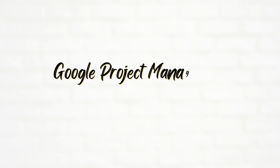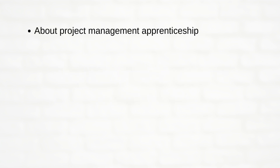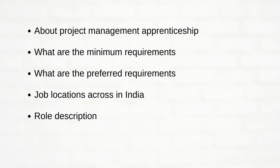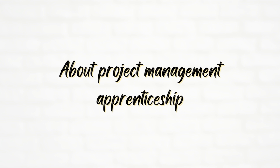Hey friends, so this video is all about the Google Project Management Apprenticeship. In this video, I will share information about the Project Management Apprenticeship — what are the minimum requirements, what are the preferred requirements, job locations across India, the role description, and responsibilities of the Project Management Apprenticeship.